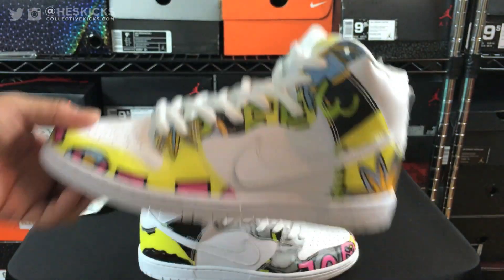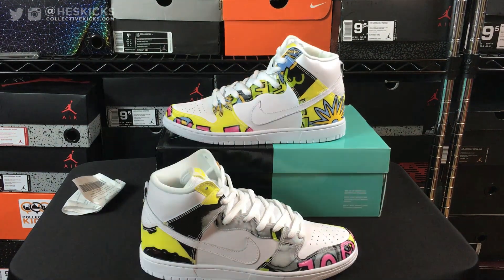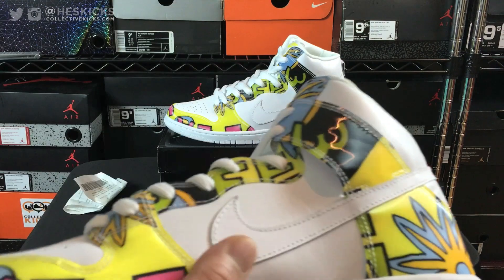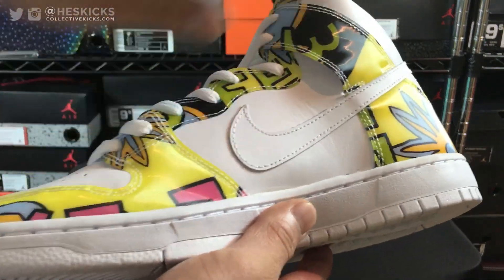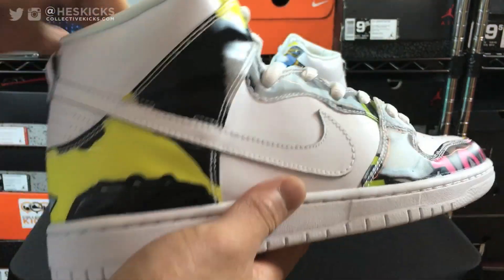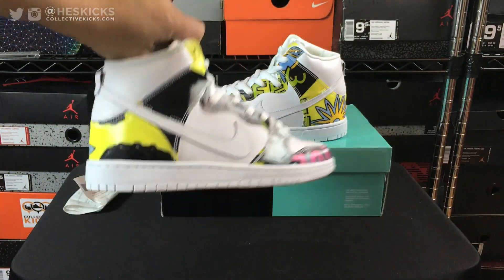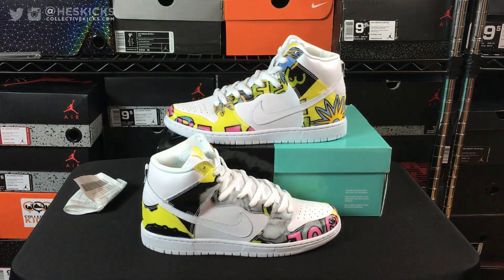But I love the concept of the De La Soul Dunks. De La Soul is a hip-hop group if you guys didn't know — back in the day De La Soul was pretty popular in like the 90s. And this is kind of some album cover artwork that they mixed and matched and put on the upper.